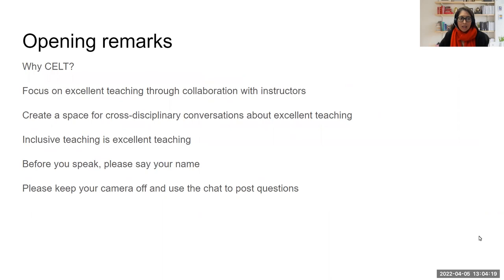We always start our discussions by talking about why CELT holds this kind of discussion. We are focused on pedagogy and excellent pedagogy. We collaborate with instructors as they address teaching challenges. We see these discussions as a way to create a space for conversations that go across disciplines and throughout all departments at the university. We believe that inclusive teaching is excellent teaching — that those two ideas go together.